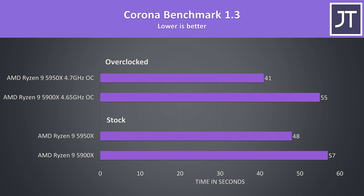The Corona benchmark also uses the processor to render out a scene, and again it was one of the bigger differences out of all the apps tested. At stock the 5950X was completing the task 19% faster, then 34% faster once overclocked, so again nice gains from overclocking.